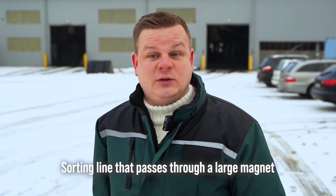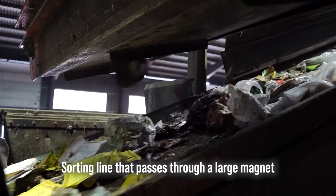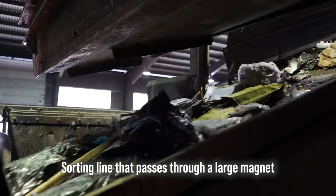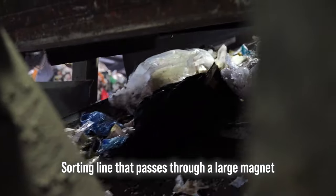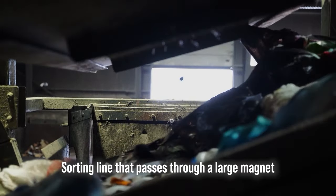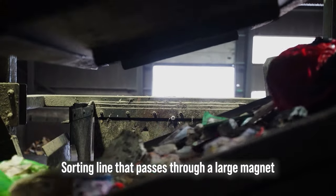When the bags are open and waste spills out, it falls onto a sorting line that passes through a large magnet. This magnet attracts all metal products — cans, corks, nails, screws, etc. In this way, all metals or ferrums are separated from the mass of unsorted waste.